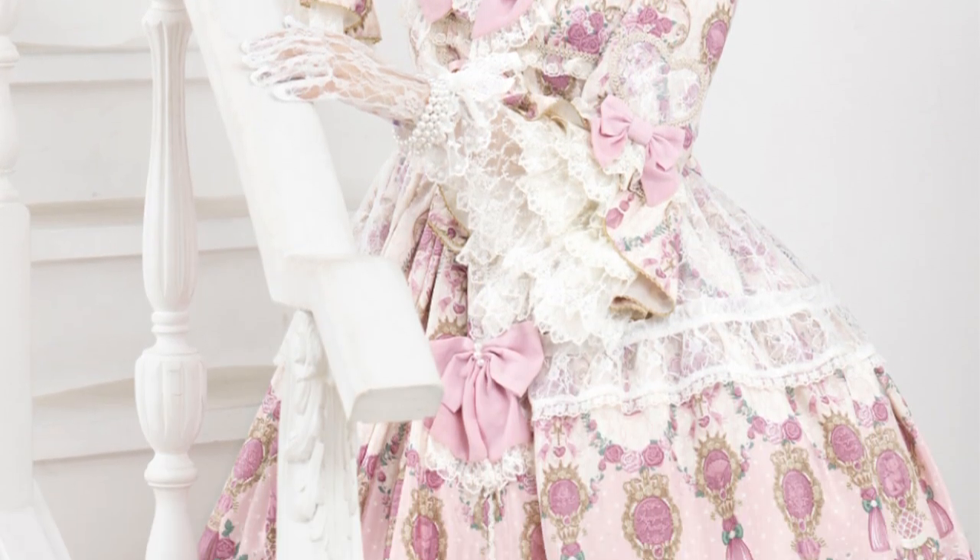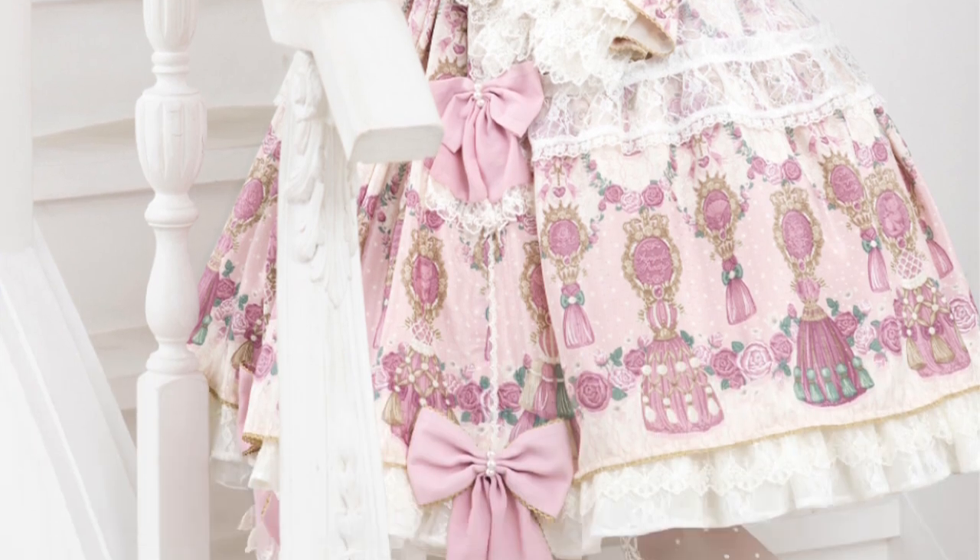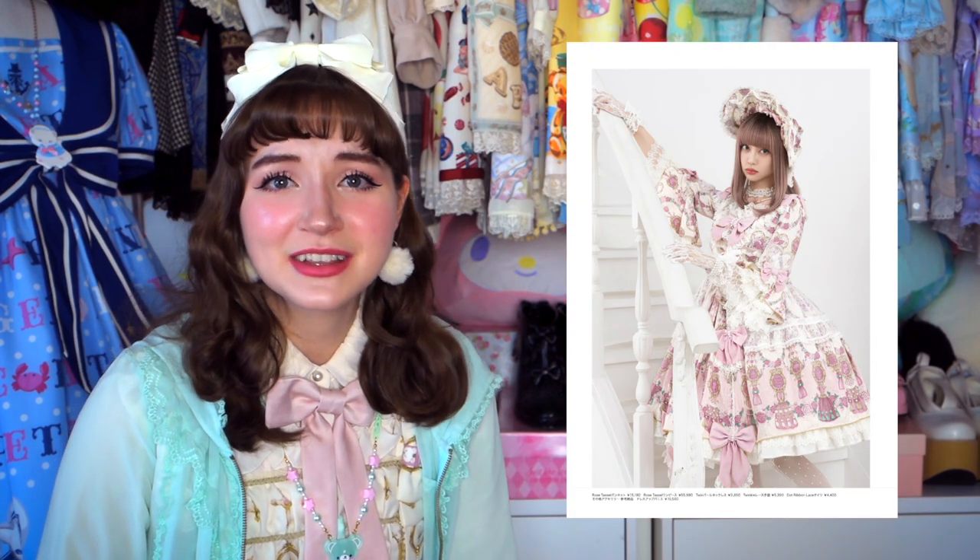And it has these tassel zippers that kept falling off constantly — whenever they did, I would rejoice. So me and tassels, we don't have the best history, but honestly, on this dress it's gorgeous. Absolutely gorgeous. I love the print, I love the lace, I love the sleeves, I love the pearls, I love how extra it is. I even like the freaking bonnet, and I don't usually wear bonnets — I don't think I own a single one. The overlay on the OP is absolutely gorgeous.